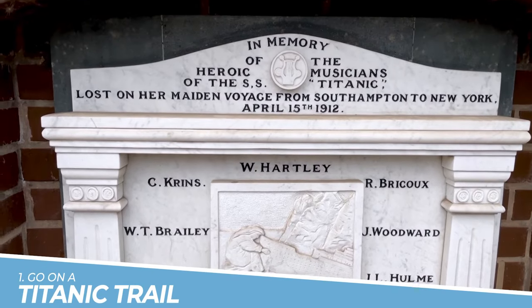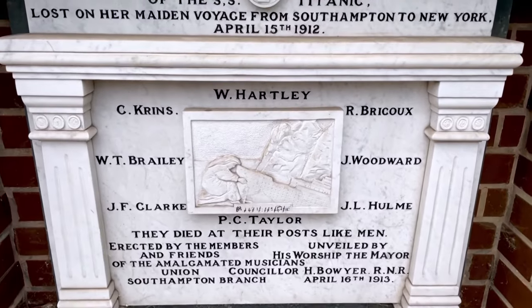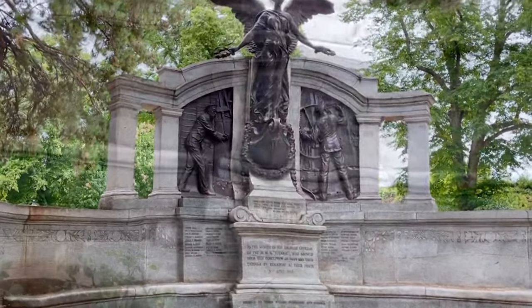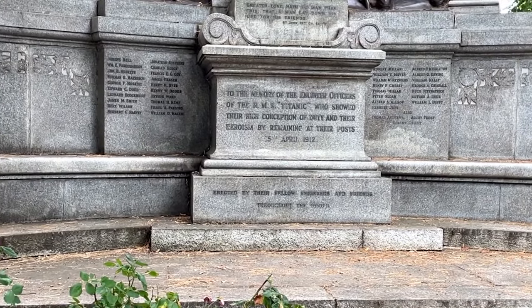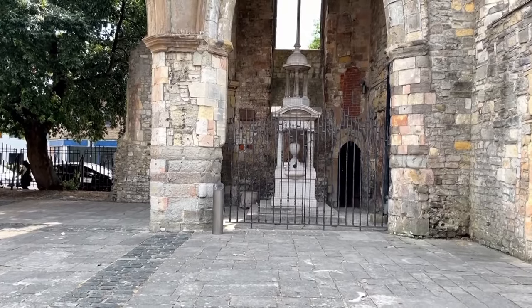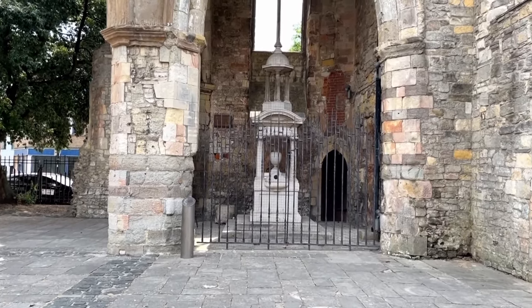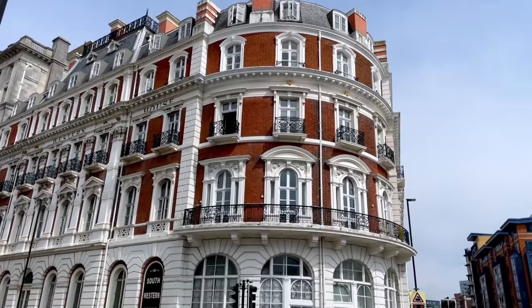Number 1: Go on a Titanic Trail. Embarking on the Titanic Trail in Southampton offers a unique opportunity to delve into the city's significant connection to the ill-fated ship. By following this self-guided walking tour, you can visit key locations associated with the Titanic's departure, including memorials, the docks, and the White Star Line offices. It's a captivating way to explore Southampton's maritime history and pay homage to this legendary and tragic event.